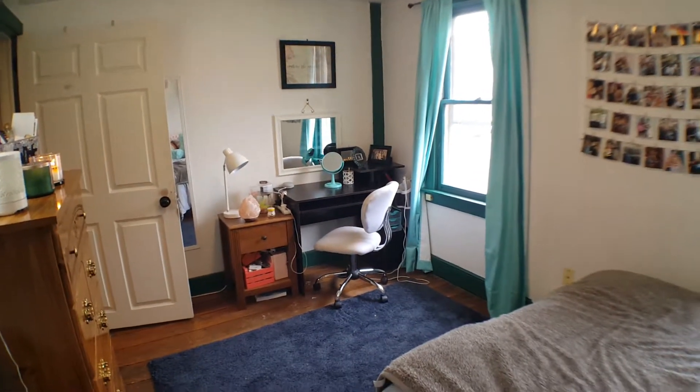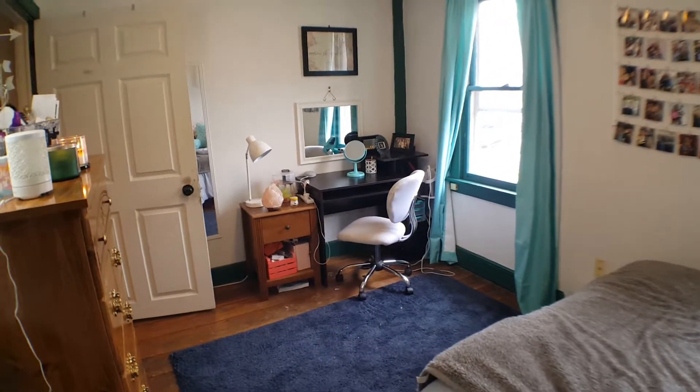A lot of natural light in this room. Still a really good size room — queen size bed, desk, and a dresser, no problem.